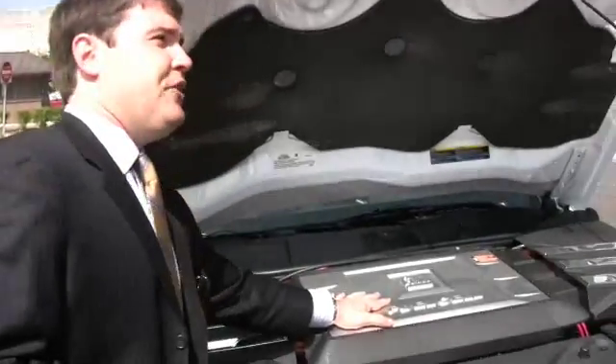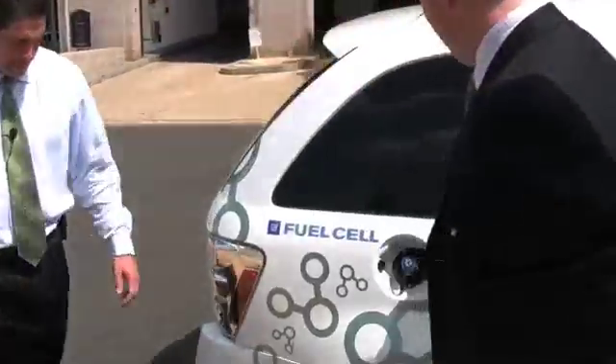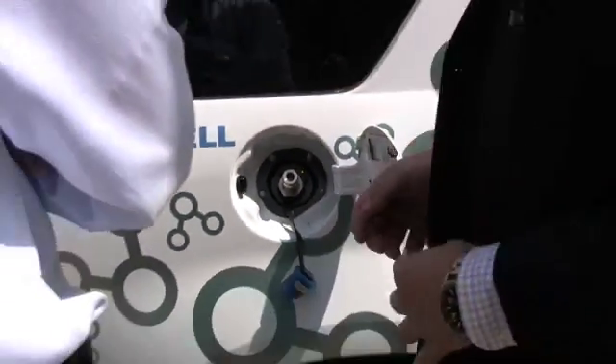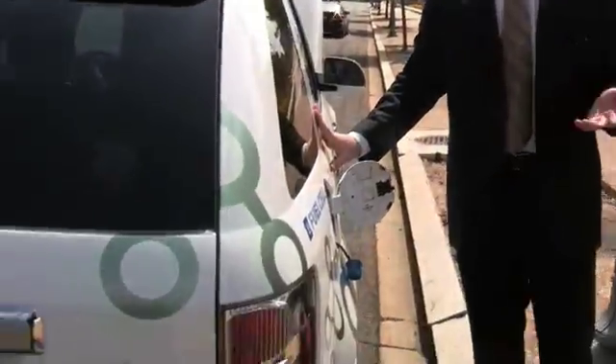We've been driving it around all morning. The filling process is very similar to a natural gas fitting, where the hose is locked on and clamped. There's actually an infrared communication between the car and the station. Some people are concerned about hydrogen safety, but this makes it a very safe and closed process — the car actually tells the pump how much fuel it needs, fill me to this amount, and then it shuts itself off.